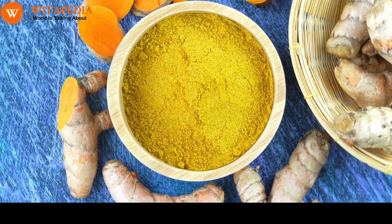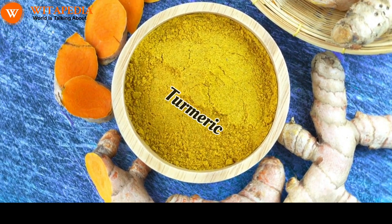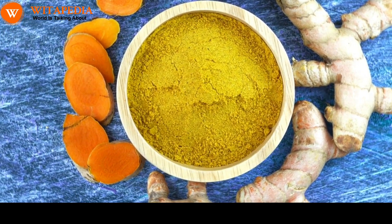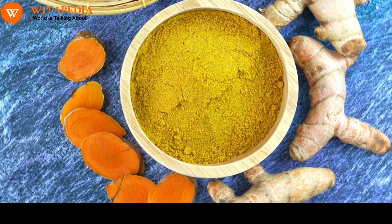Turmeric. Turmeric is a spice that contains curcumin, a compound with powerful anti-inflammatory and antioxidant properties. Curcumin has been shown to protect the lungs from damage and improve lung function.